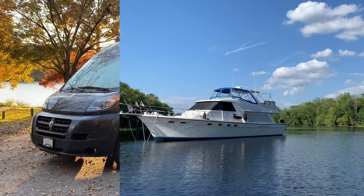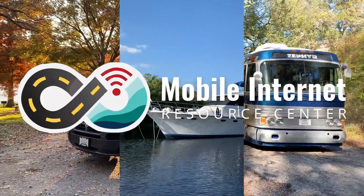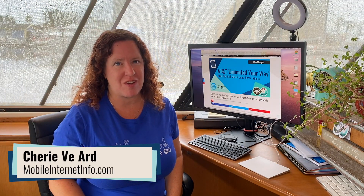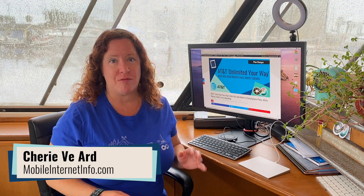AT&T has released new unlimited data plans and you can mix and match now. Hi there, I'm Cherie with the Mobile Internet Resource Center. On Friday afternoon, AT&T released their newest version of their unlimited data plans, and this time they are matching the industry by introducing mix and match plans. They are calling these new plans AT&T Your Way.